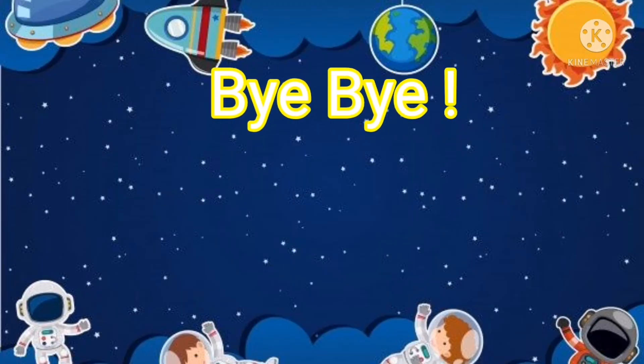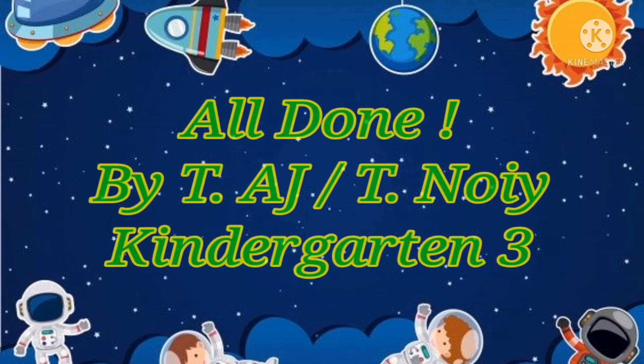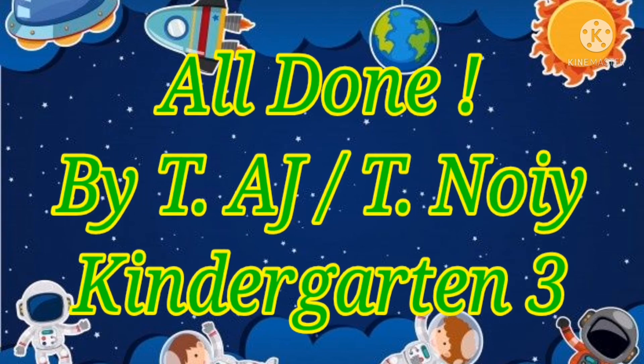Those were some great stories. That's all for today. I'm Teacher H.A. and I'll see you next time. Bye bye!